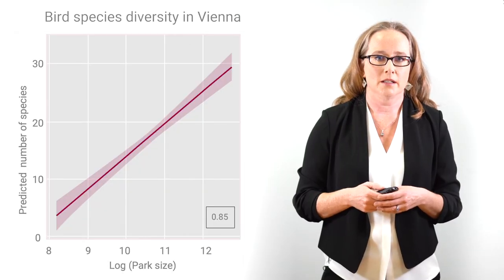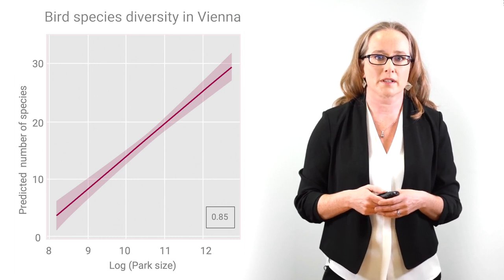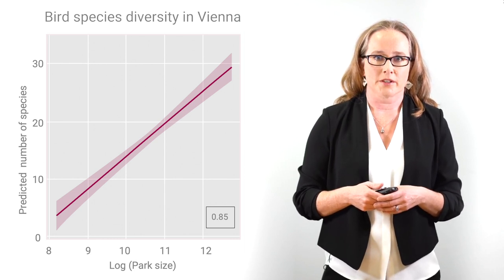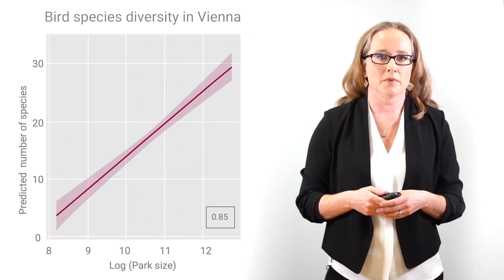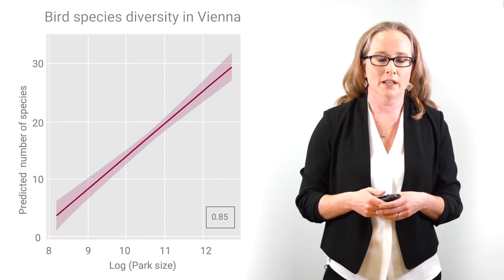In another study from Vienna, Austria, bird communities were measured in 36 urban parks varying in size from 0.4 to 34.5 hectares. Groups of ornithologists surveyed each of the 36 parks once per month across three years. Bird species richness was positively related to the size of the park — larger parks tended to have more species.